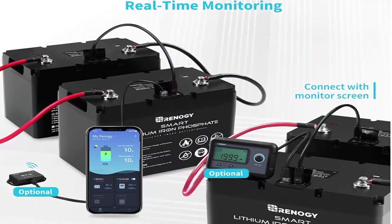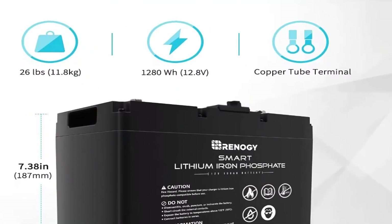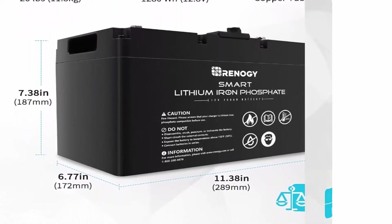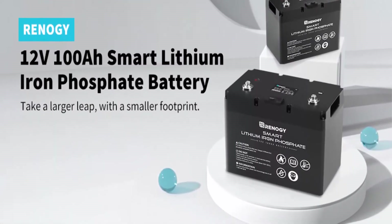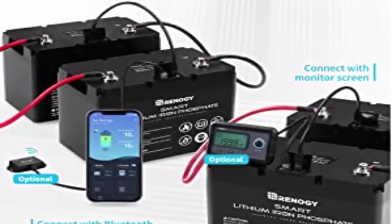Real-time monitor: the battery features RS485 communication ports enabling communication between batteries, external devices, BT-2 Bluetooth module or monitoring screen, and host computers for you to monitor charging status in real-time via the RENA GDC Home APP.